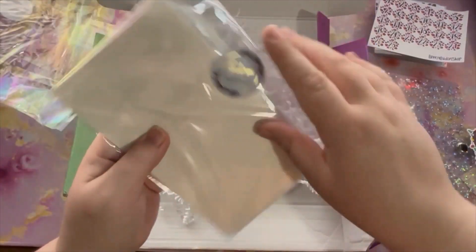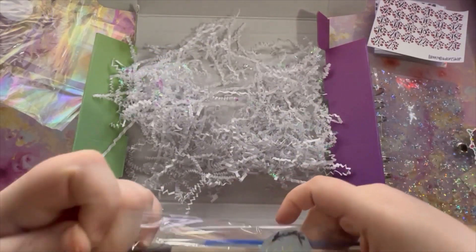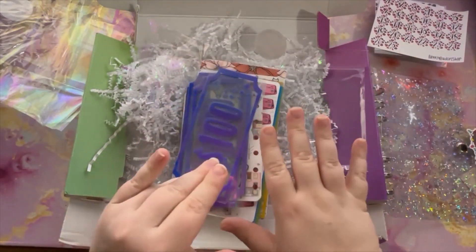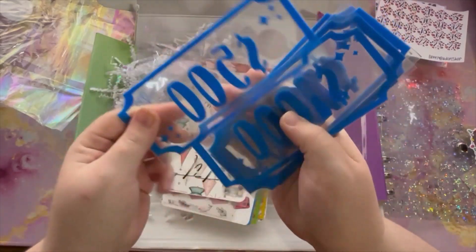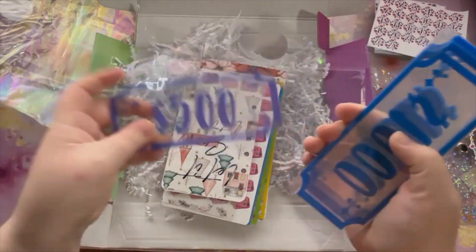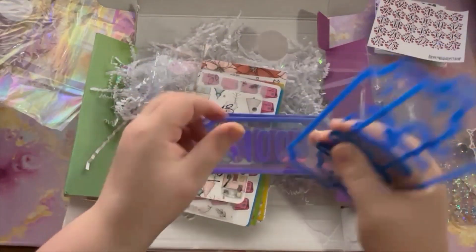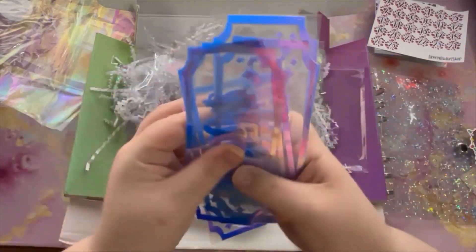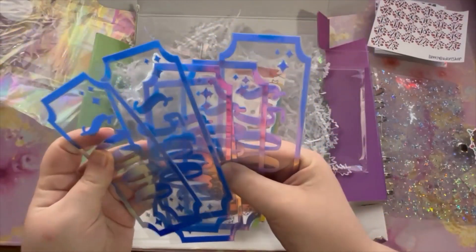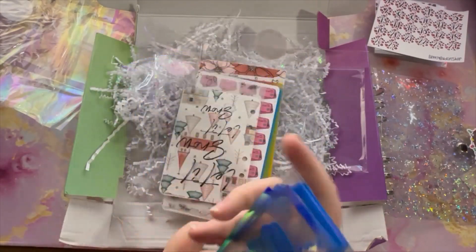Let's get into this next package. I can tell there's a lot in here. Oh my gosh, there's so many goodies! So we have some placeholders — I have been wanting a $500 placeholder. We have $500, $1000, $100, another $1000, another $500, and a $100. That is awesome — so two of each basically: two $100s, two $500s, and two $1000s. I definitely will get some good use out of these for sure.